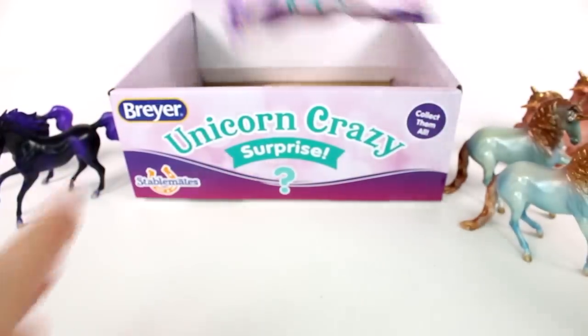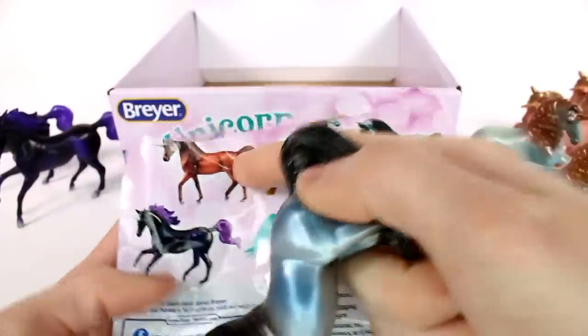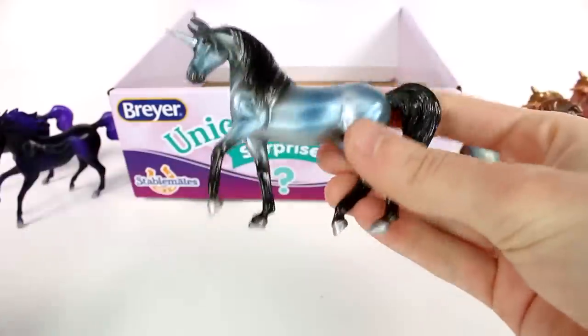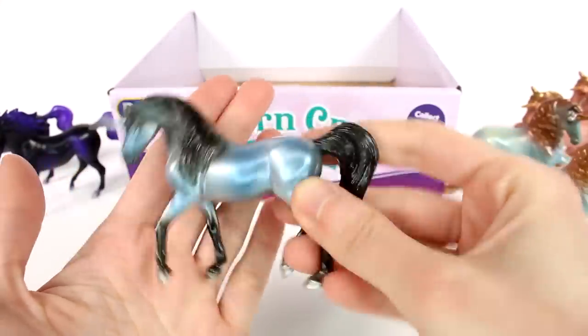One more, you guys. I am really hoping to find one of the other ones — this one or this one, actually preferably this one. It looks gorgeous. I think it is... is it? Yes, it is! So we are just missing this one and the mystery one. But this one is so beautiful. I love the blue in it — the black and the blue. It's so gorgeous.